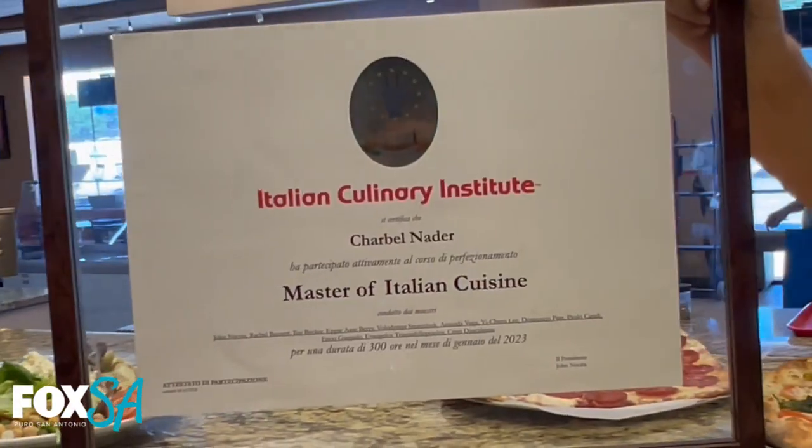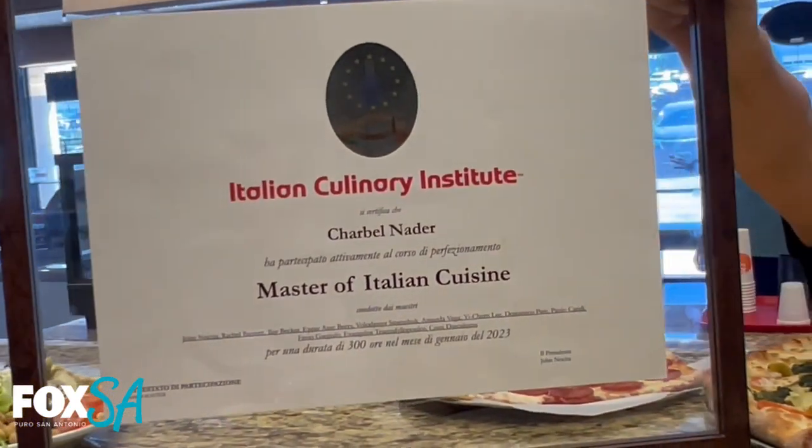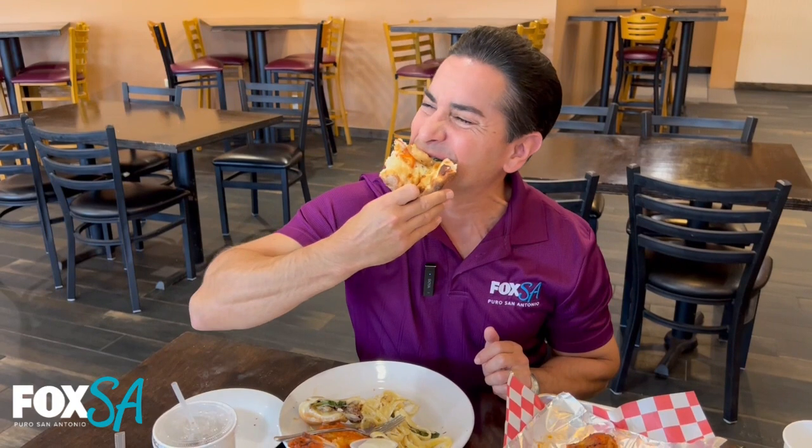To be on Fox SA, Keeping It Puro, it's a really great honor. The second I told my parents, we've been excited for it. Give a lot back to the community — we try to give the best pizza, the best Italian food that we can. We keep everything fresh, we don't take any shortcuts. So to be on a network like this to help promote us, we are very grateful and fortunate.